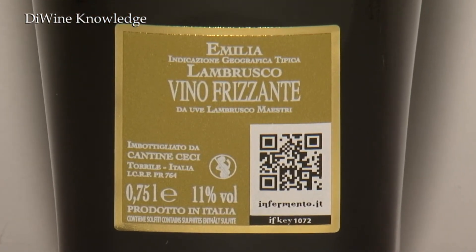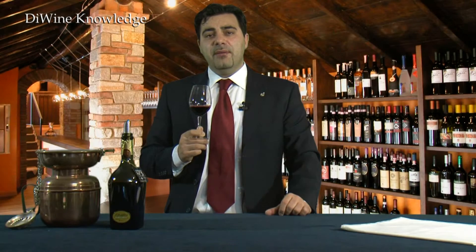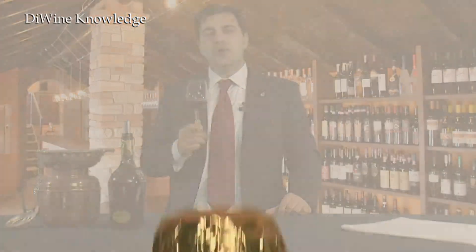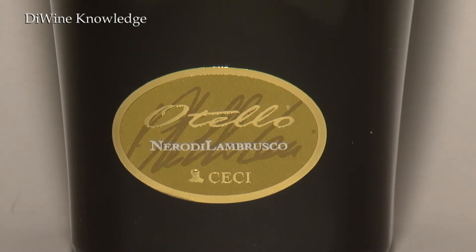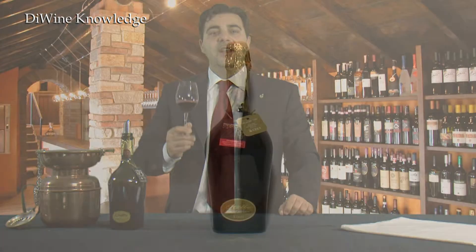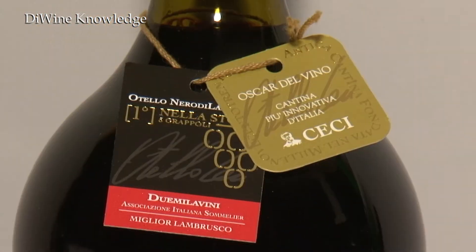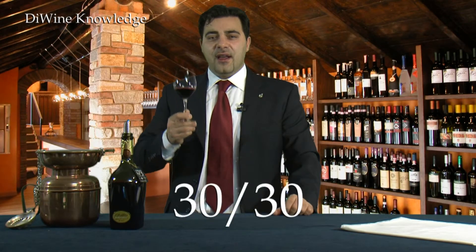It is fine to combine it with all kinds of sausages and salty meats, better with PDO Emilia products and traditional Parma salamis and pasta with meat sauce. The serving temperature is about 8 to 10 degrees, and the ideal glass to enjoy it is a medium rim cup just like this. The price in wine shops is about 11 euros, and our wine knowledge rating for this wine is 30 out of 30.